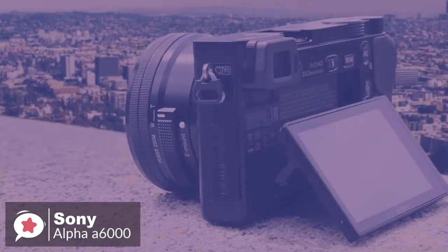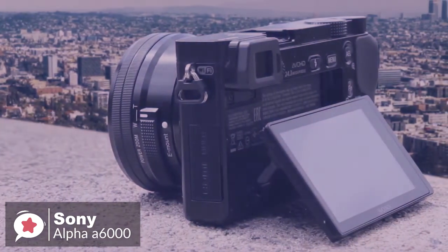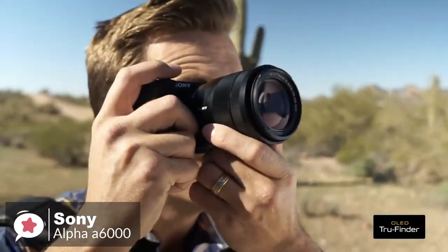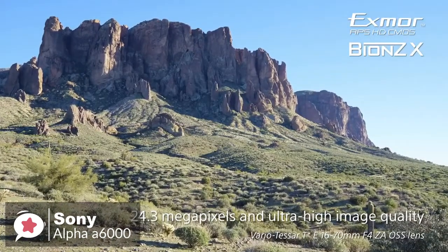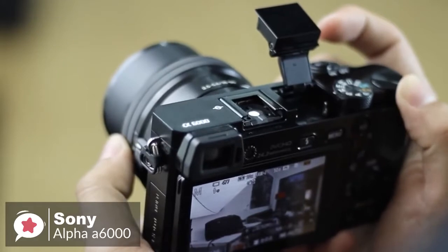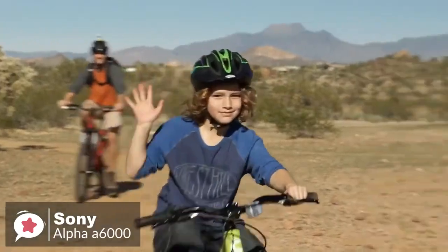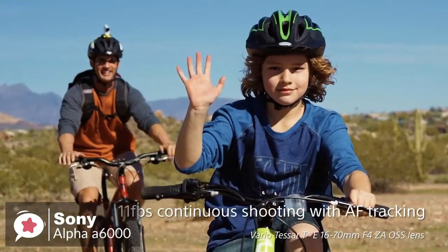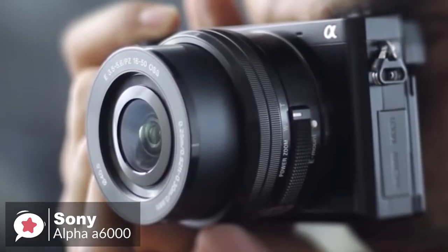Battery life doesn't seem too bad, probably due to the small sensor size, which is positive news. You'll probably still need to purchase an additional battery if you're planning on taking the A6000 on any long trips, just to be on the safe side. Overall, the Sony Alpha A6000 is excellent for anyone on a budget looking to shoot stills and video, photographers wanting something small but capable, or amateur sports shooters.